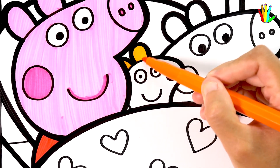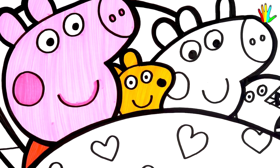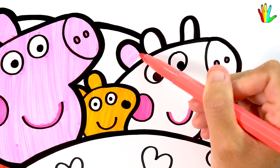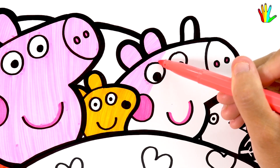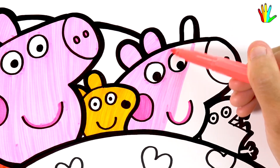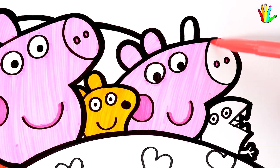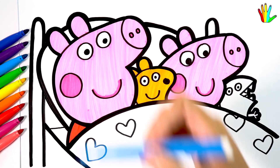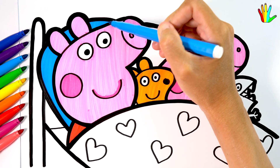Then color it orange. Magenta. Pink here. Then color it blue.